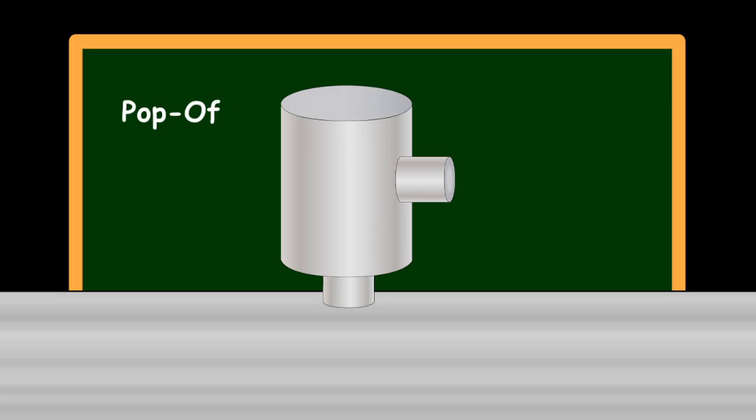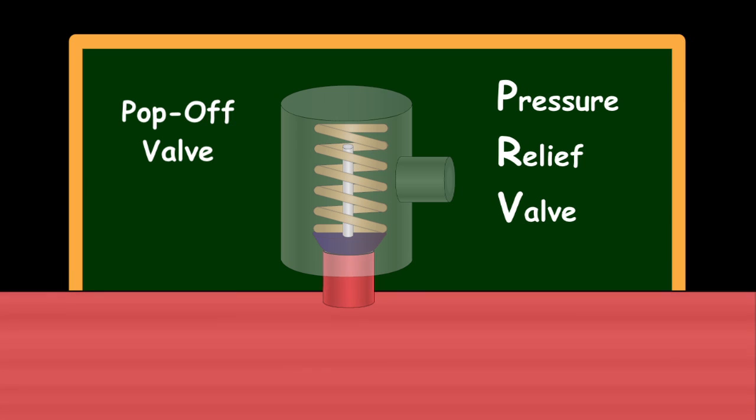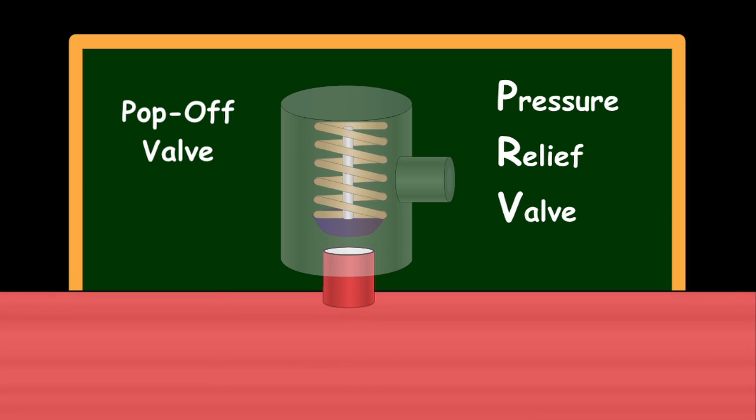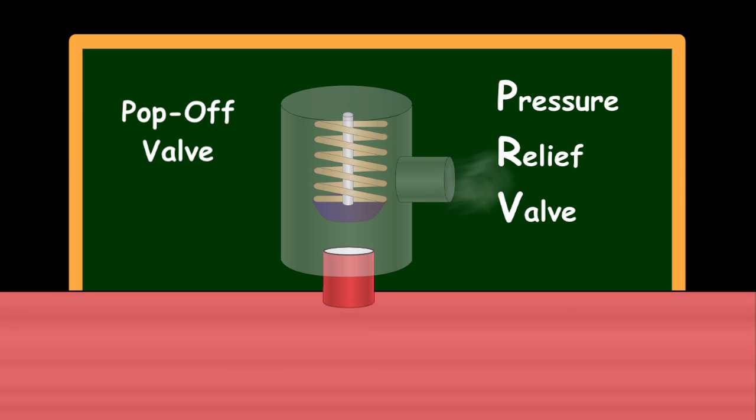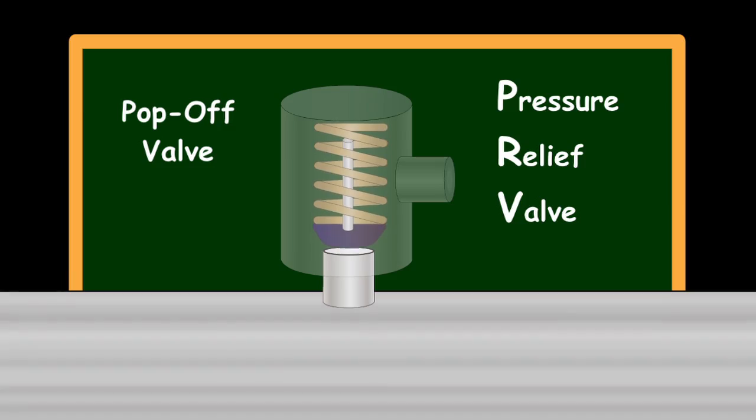When pressure builds up inside the cooling system, something has to give. Without a pop-off valve, what gives is likely to be the cooling system itself. A pop-off, or pressure relief valve, is normally shut. The increasing water temperature in the cooling system increases the pressure. As soon as the pressure reaches a pre-designated value, the valve opens, releasing steam and water. Once enough steam and water have escaped to decrease the pressure below the valve's limit, the valve closes.